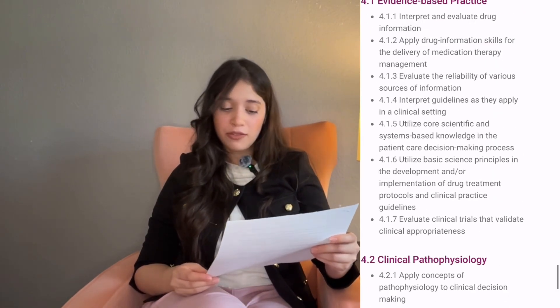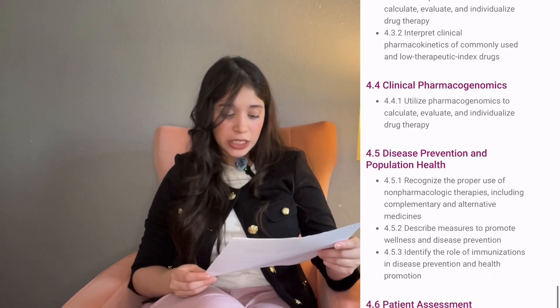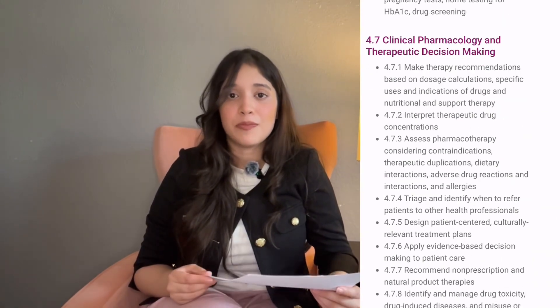The last and biggest portion of the exam is Clinical Sciences, accounting for 35 percent. This section focuses on topics like evidence-based practice, pathophysiology, pharmacokinetics, clinical pharmacogenomics, patient assessment, disease prevention, clinical pharmacology, and therapeutic decision making.